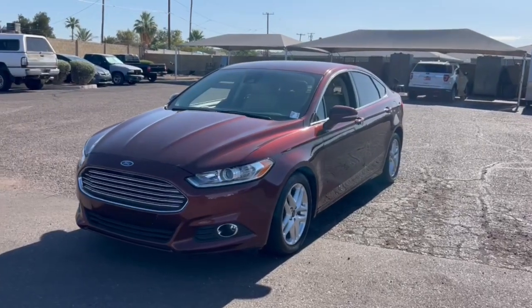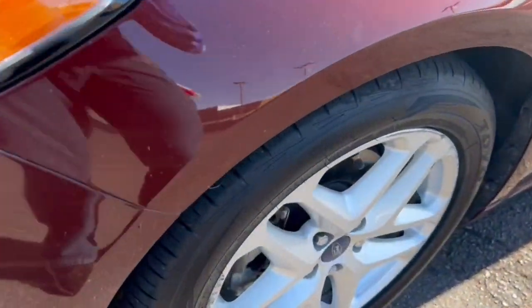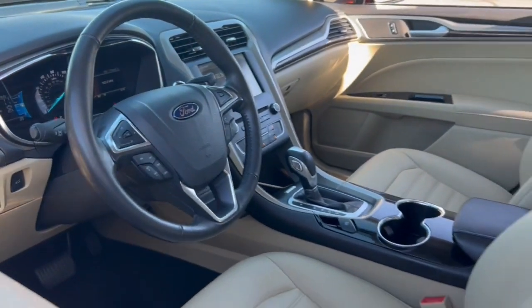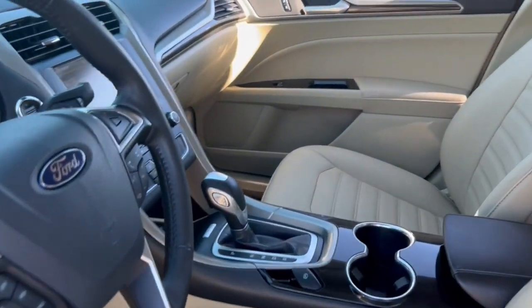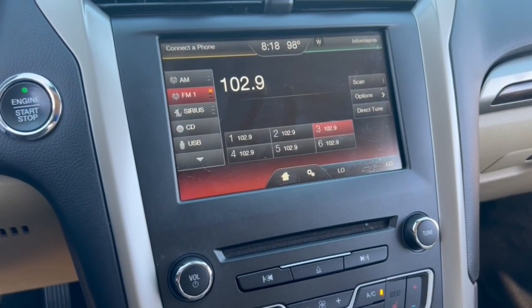These are just some of the great options this vehicle comes with: keyless entry, satellite radio, 4-cylinder engine, backup camera, heated mirrors, power passenger seat, power driver seat, aluminum wheels, steering wheel audio controls, and Bluetooth connection.